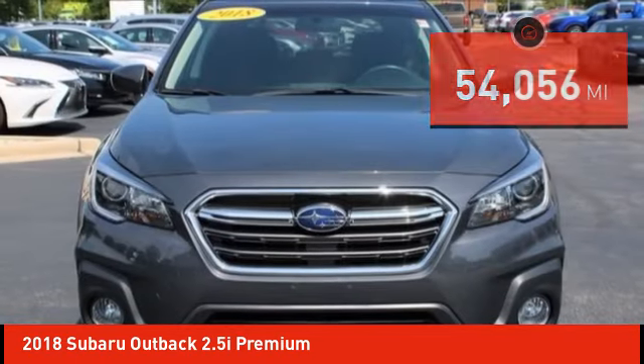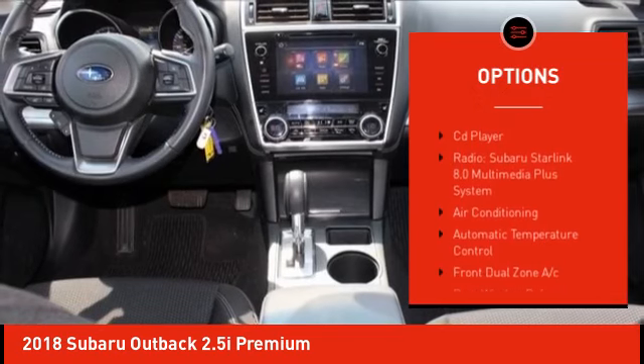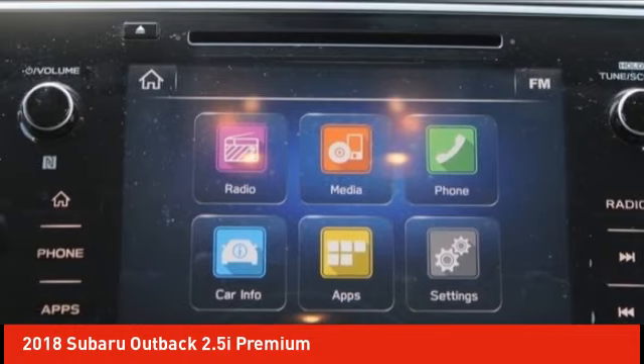Here are some of this vehicle's great options: electronic stability control, alloy wheels, rear spoiler, brake assist, traction control, remote keyless entry, fog lights, roof rack, speed control, and four-wheel disc brakes.